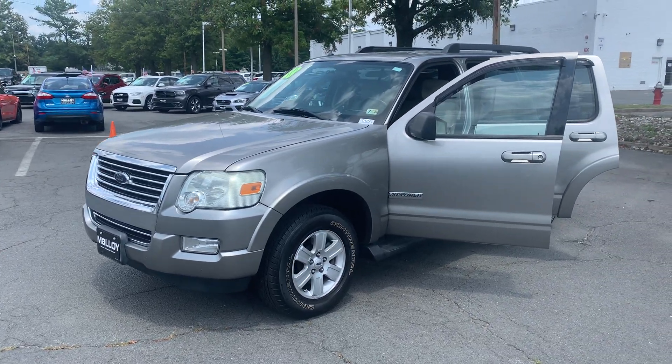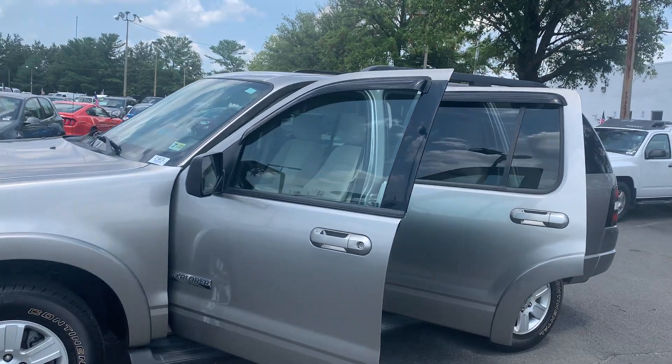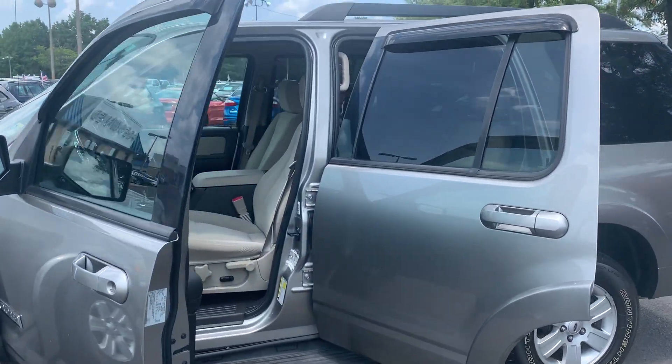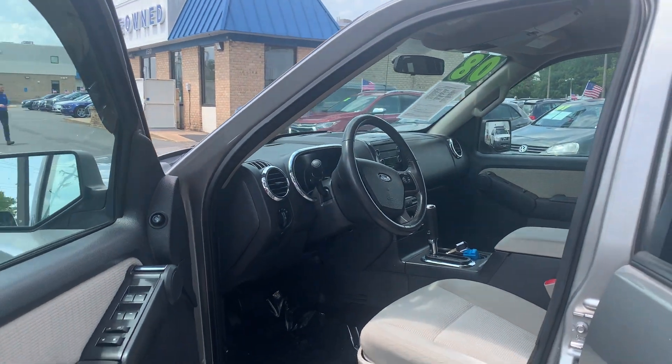This is the pre-owned 2008 Ford Explorer XLT SUV. The color is Vapor Silver Clear Coat Metallic. There have been three previous owners with no accidents, and 99,817 miles are on it.